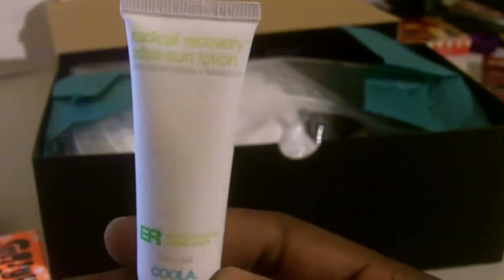Next thing we have is Kula — can you see that? The light's kind of bright on that. So it's Kula Environmental Plus Radical Recovery After Sun Lotion: a high-powered lotion made with aloe and agave to take the sting out of tired, sunburnt skin. Guess they didn't look too closely at my profile — I'll probably give this to one of my friends.